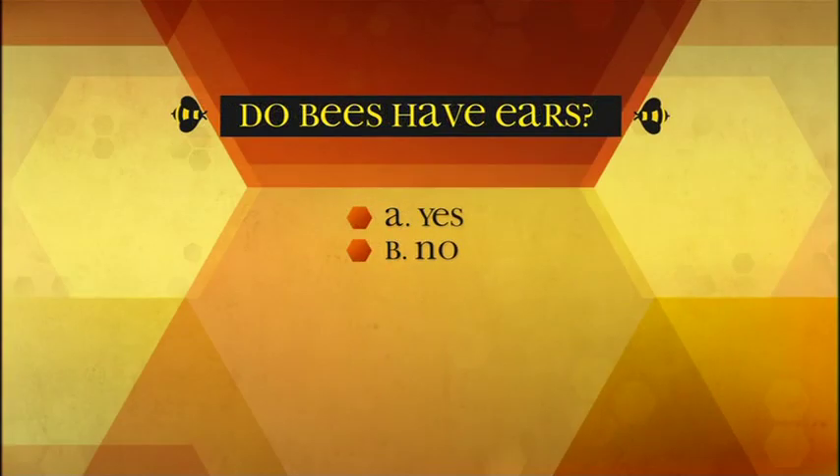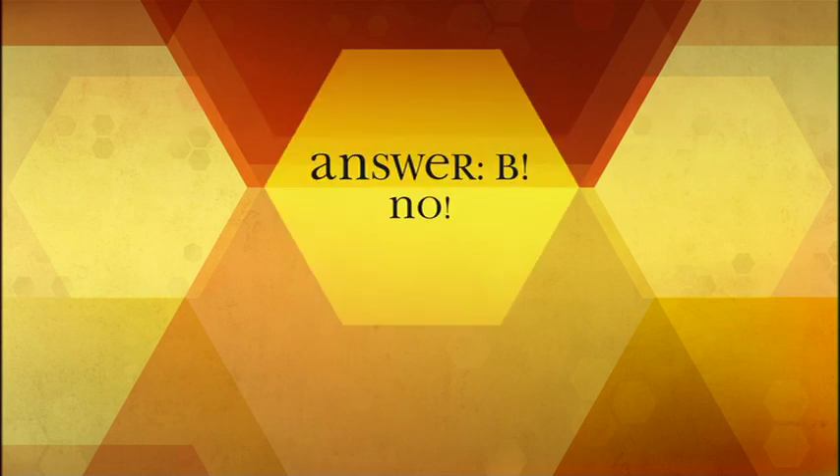Do bees have ears? A: yes, B: no. The answer is B — no. But they can feel vibration through their legs, and that is how they are able to detect sound.